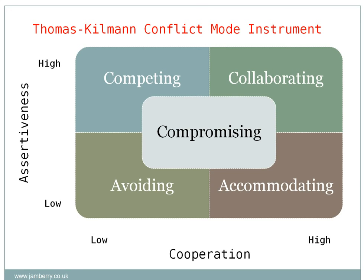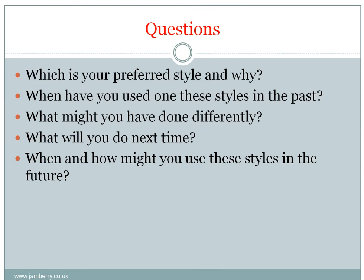Each of these styles can be used in the right situation, and it is a question of finding that right situation and the right style to use. So here are some questions: Which is your preferred style and why? When have you used one of these styles in the past? What might you have done differently? What will you do next time? When and how might you use these styles in the future?